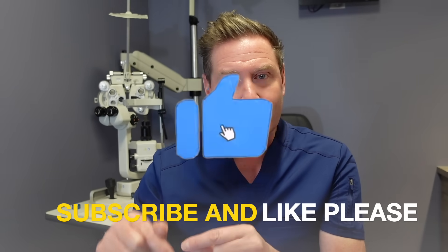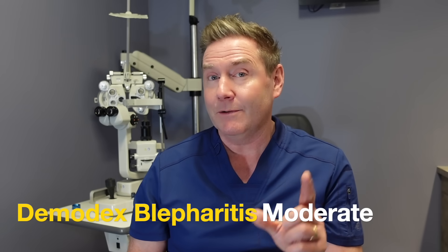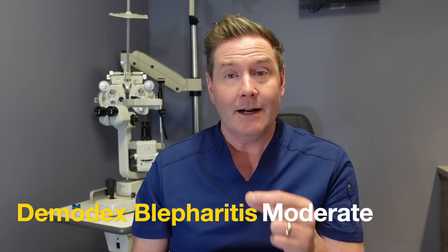Next, I'll tell you about treatment for moderate Demodex blepharitis. But first, if vision is important to you and you like topics where I make eye care simple, please hit the subscribe and like buttons below — that tells YouTube this video is valuable. If you have moderate Demodex blepharitis that's not responding to over-the-counter treatments, you'll probably need to visit your eye doctor for other treatments.